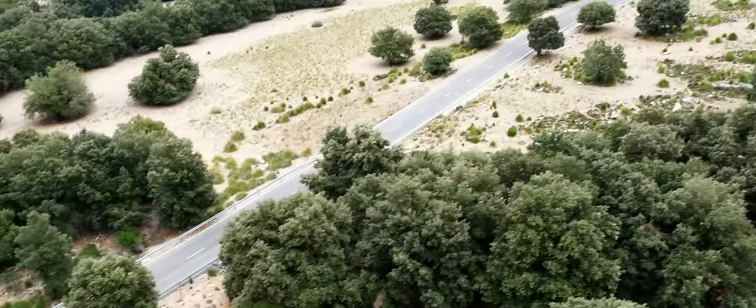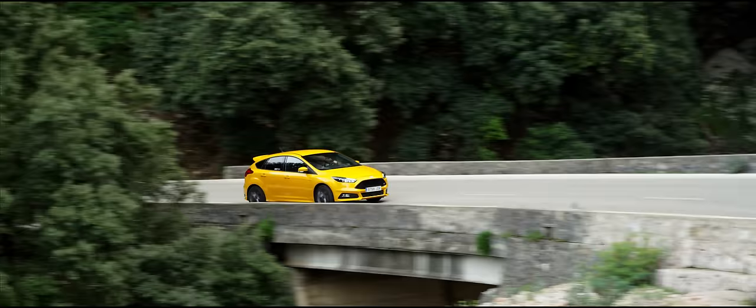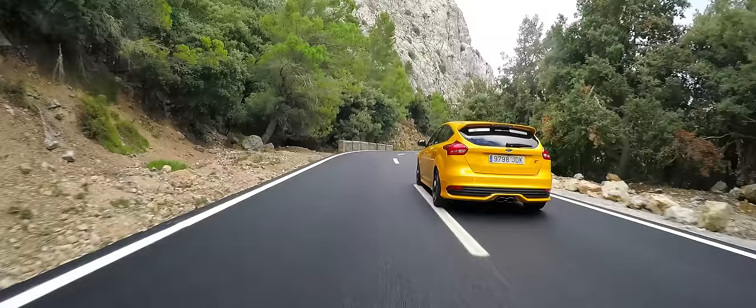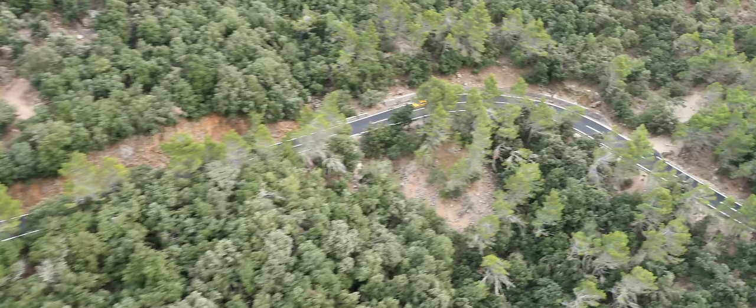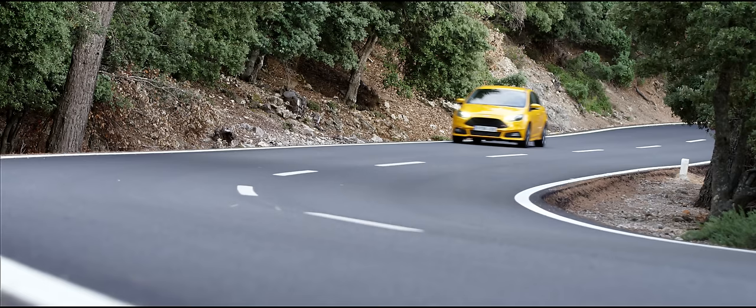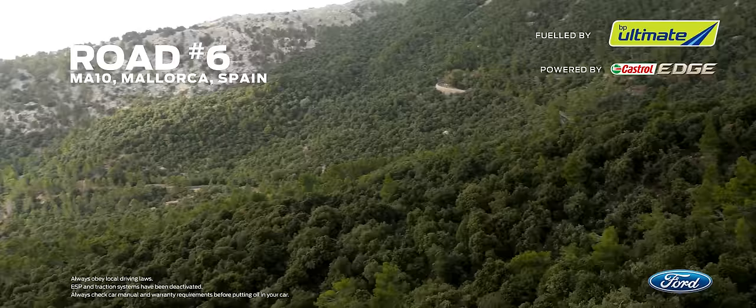The history of the MA10 is as rich as the modern road is intriguing. And although it's a pretty remote piece of road to reach, especially from mainland Europe, the end result is more than worth the journey. The MA10 is a unique piece of road — a great piece of road for all sorts of reasons — located on an island that has an awful lot more going for it than you might imagine.